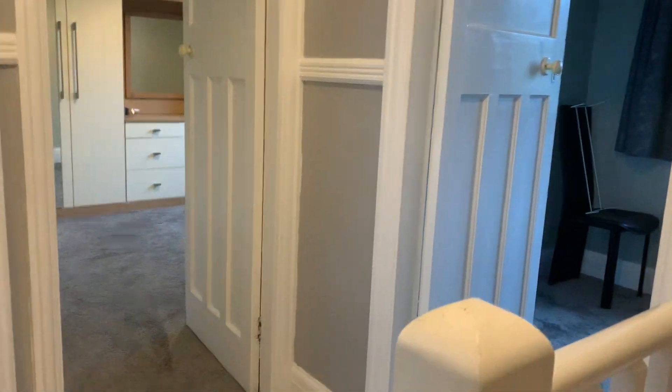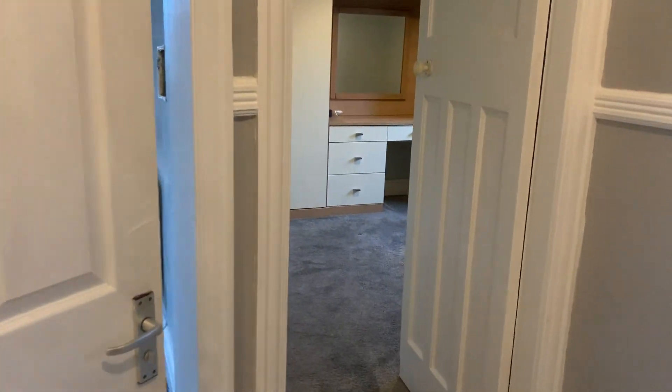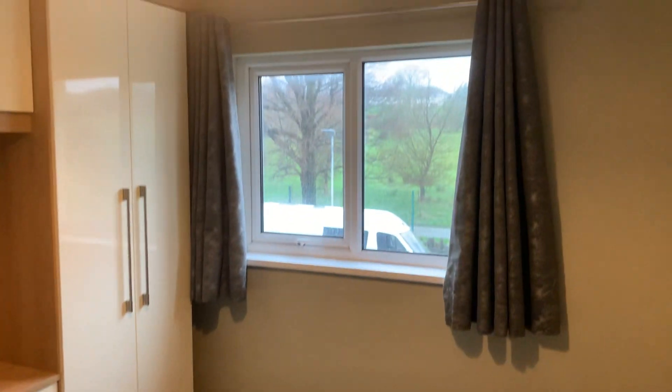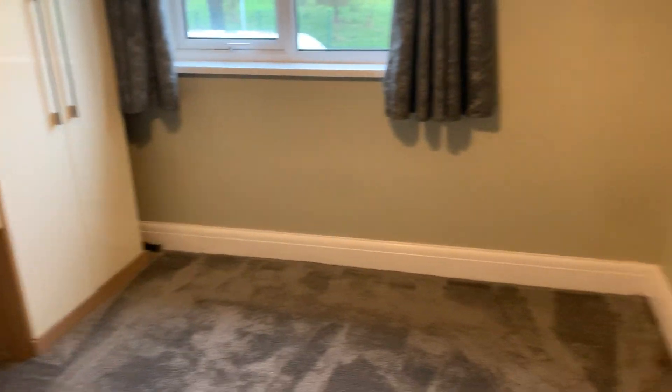The stairs lead onto a landing with loft access there. There are three bedrooms and a bathroom. This is the front bedroom — a nice room overlooking Nobles Park. The fitted wardrobes are quite modern and nice. Again, a coat of paint in here and it would be absolutely sorted.